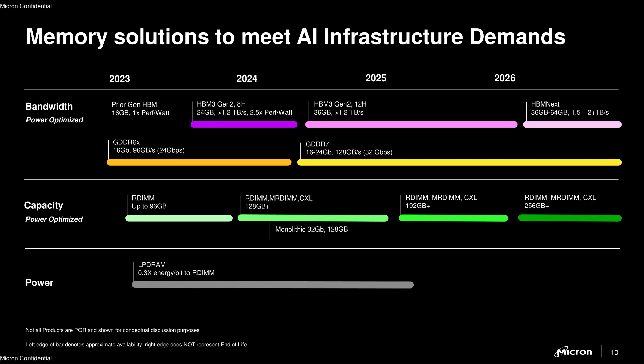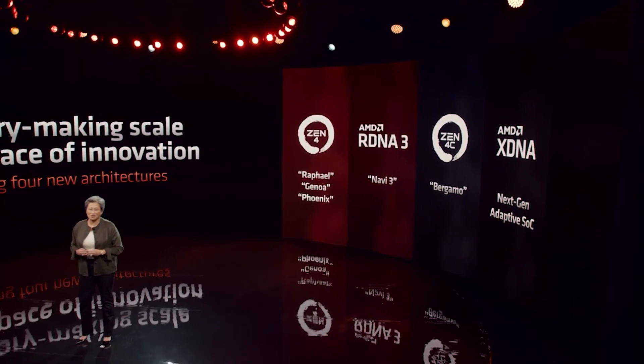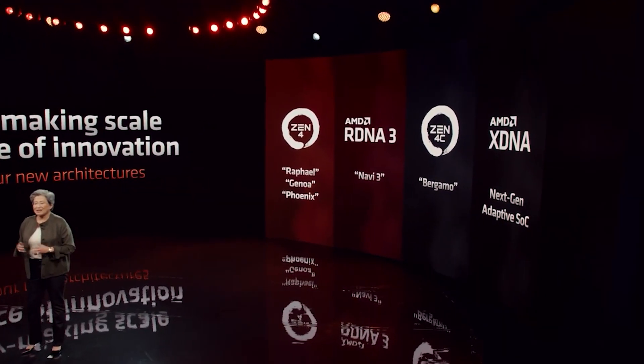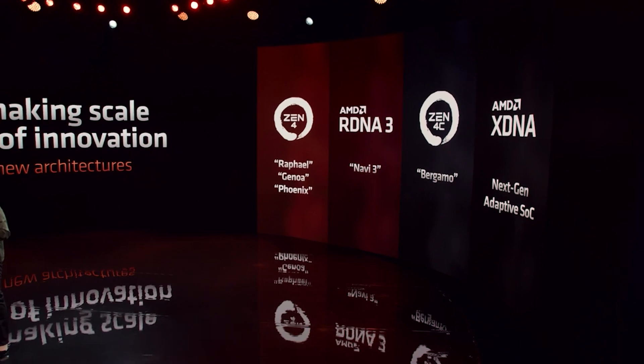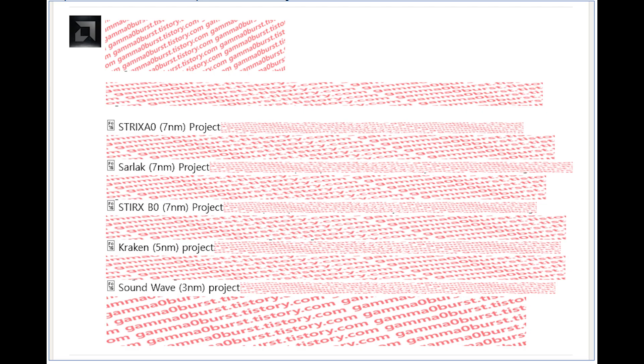There has been some official confirmation of not only what speeds this memory will achieve, but also capacity and some other things as well. But I want to kickstart this video with a bit of a mystery, so put your Sherlock hat on, because we're going to be talking about Soundwave. This has been discovered by Gamma Zero Burst — I will leave a link to their website in the video description — along with WCCF Tech, because they were the ones where I initially saw this article pop up.